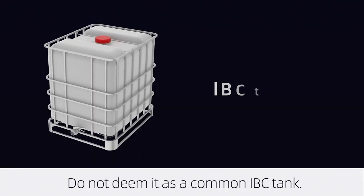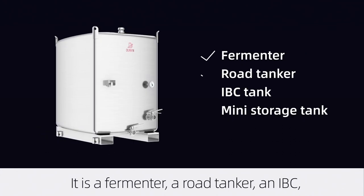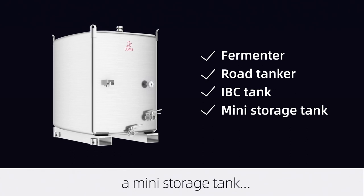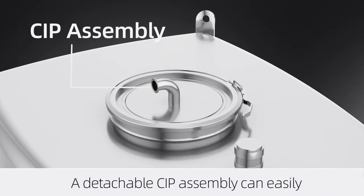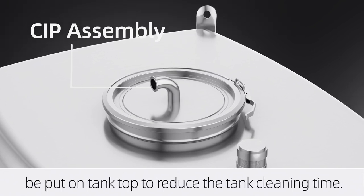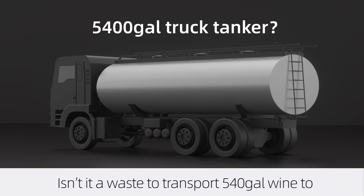Do not deem it as a common IBC tank. It is a fermenter, a road tanker, an IBC, and a mini storage tank. The only thing you need to move it is a forklift. A detachable CIP assembly can be easily put on the tank top to reduce tank cleaning time.